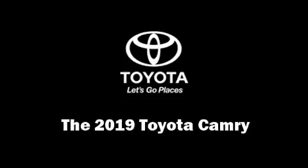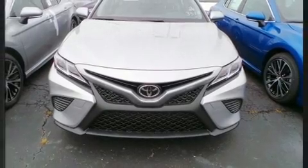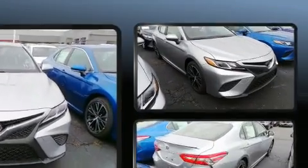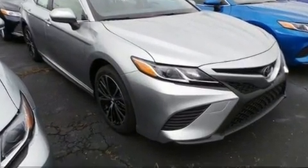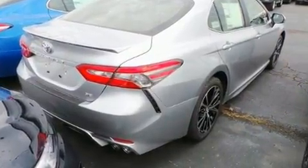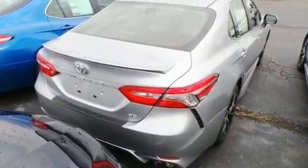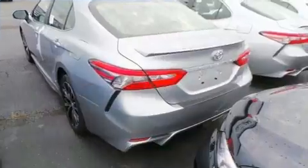You can expect a lot from the 2019 Toyota Camry. This four-door, five-passenger sedan leads among competitors in its segment. It features an automatic transmission, front-wheel drive, and a 2.5-liter four-cylinder engine.